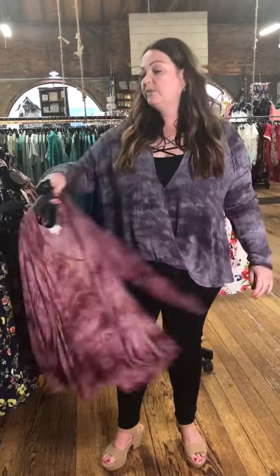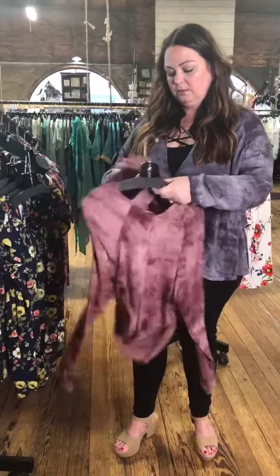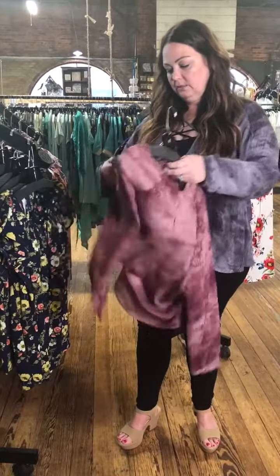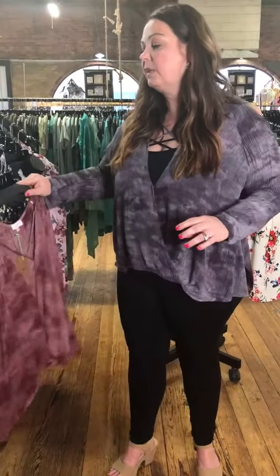The sizes are XL, 1X, and 2X. And it is 55% cotton and 45% polyester — yes, 55% cotton and 45% polyester.